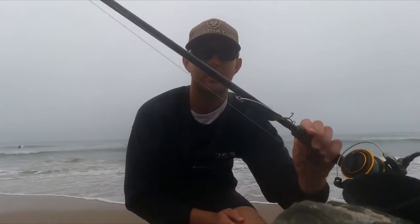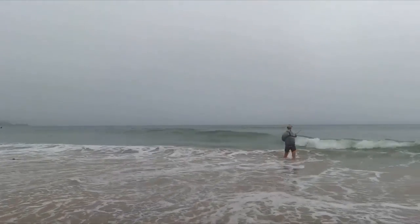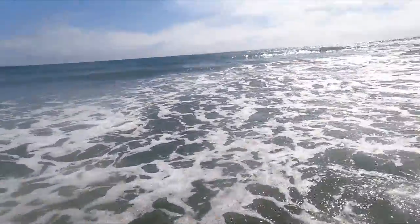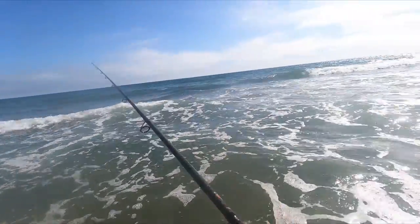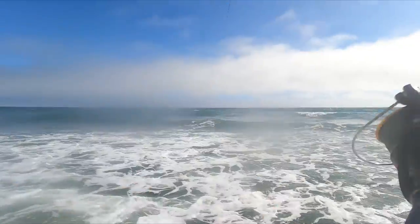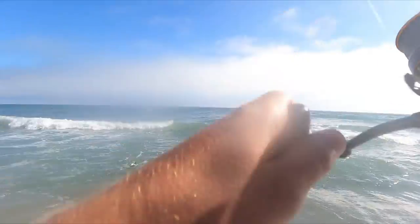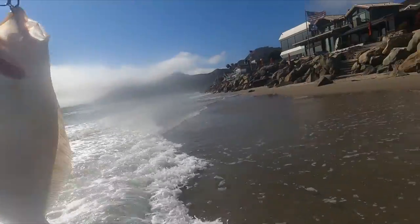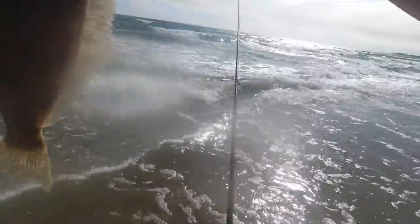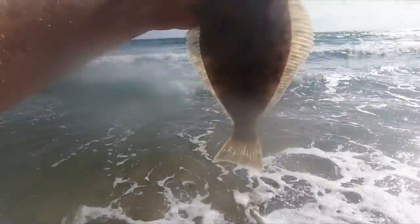Oh, there's something! Yeah, that's what I'm talking about. Super clear water — game on, man, game on! Okay, finally got something on here. Look at the little shorty, little baby guy. That's about a 12 incher.